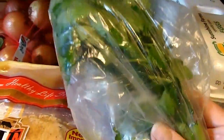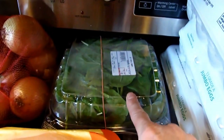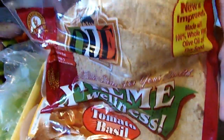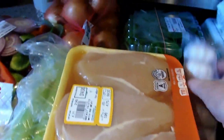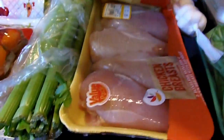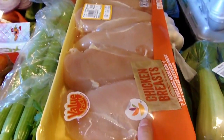I have my fresh parsley for my soup and my meatballs, and my fresh spinach for my wraps, my soup, and my meatballs — I use that for a lot. I have the Extreme Wellness wraps from Oroweat, tomato basil flavor — it's one SmartPoint for one wrap. My fresh garlic.